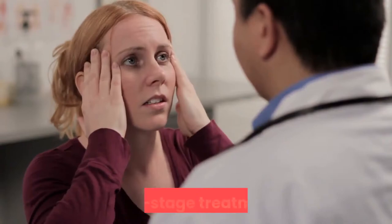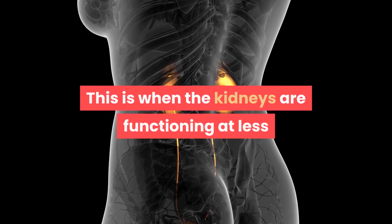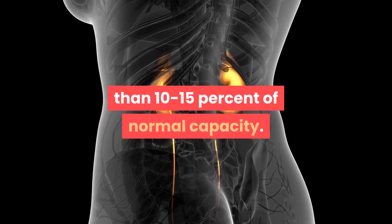NSAIDs — nonsteroidal anti-inflammatory drugs such as aspirin or ibuprofen — should be avoided and only taken if a doctor recommends them.